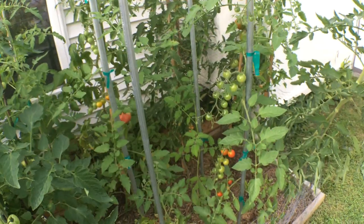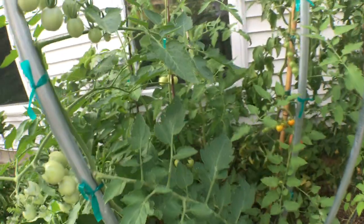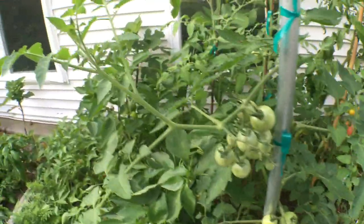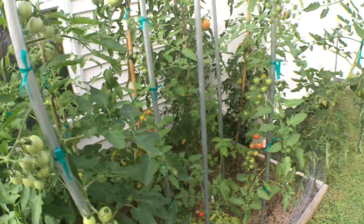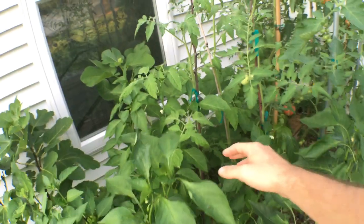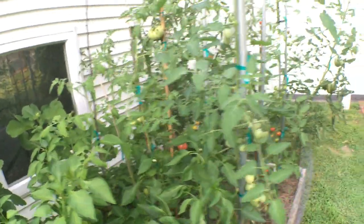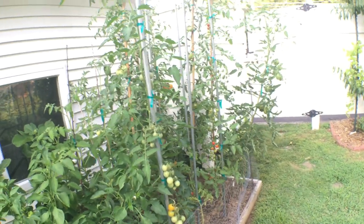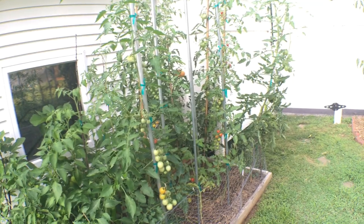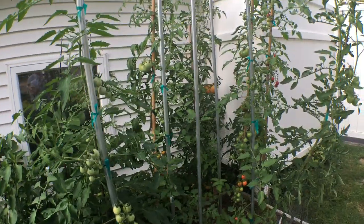Hope you enjoyed the rest of them — maybe I'll do another taste test when some of these other ones ripen. If you have a tomato variety you want to recommend for next year, let me know in the comments. I'd really like to grow garden peach and black cherry tomato, among a few other heirlooms. List your favorite and maybe you can persuade me to grow it next year. Thanks for watching, talk to you all later, take care.